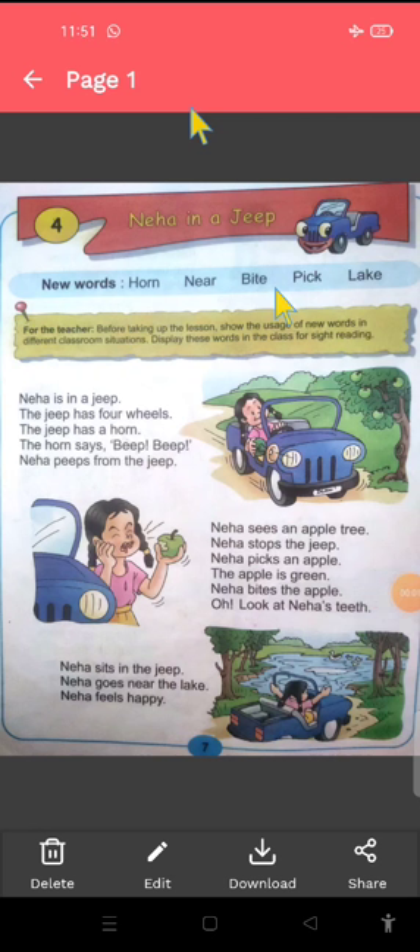Hello dear children, today we are going to do chapter 4, Neha in a Jeep, from our English reader book, page number 7.